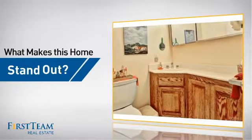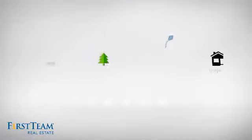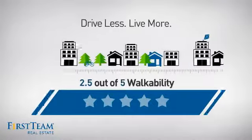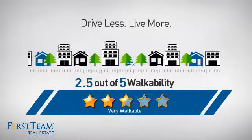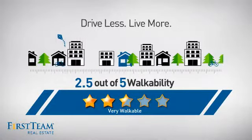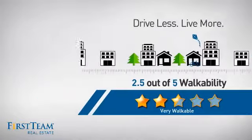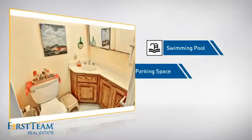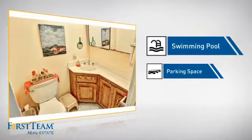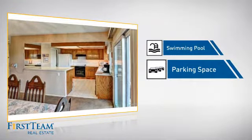But let's talk about what really makes this home stand out. With a walkability score of 2.5, the neighborhood is a very walkable place to live, for a healthier lifestyle, shorter commutes, and the ability to run errands on foot. This home also features some other great amenities, like a swimming pool for those hot summer days, and extra parking space for your vehicle.